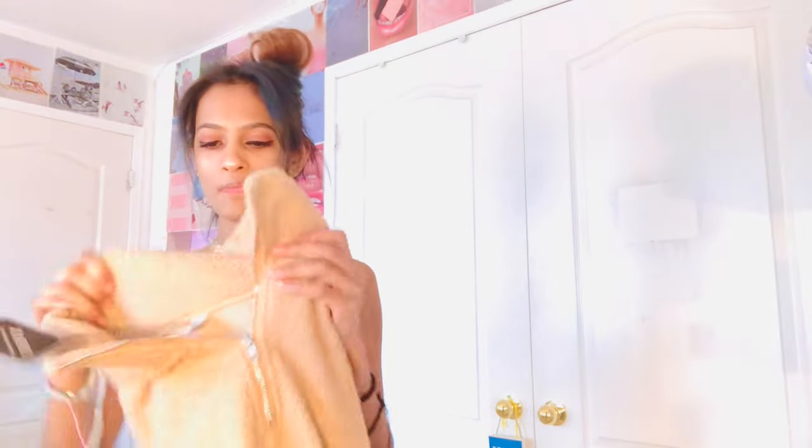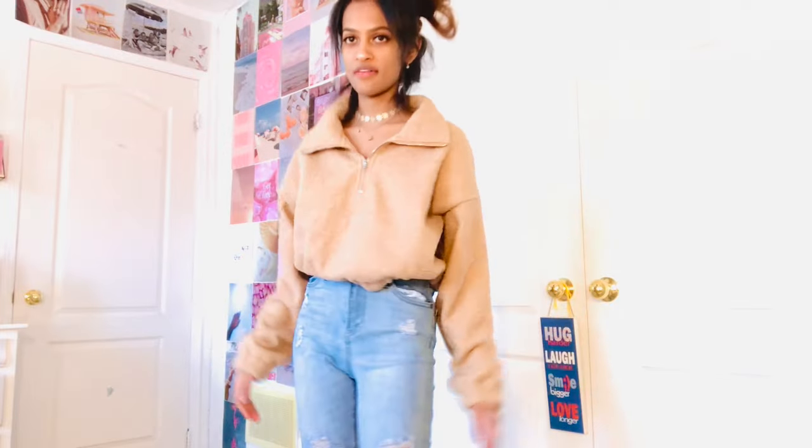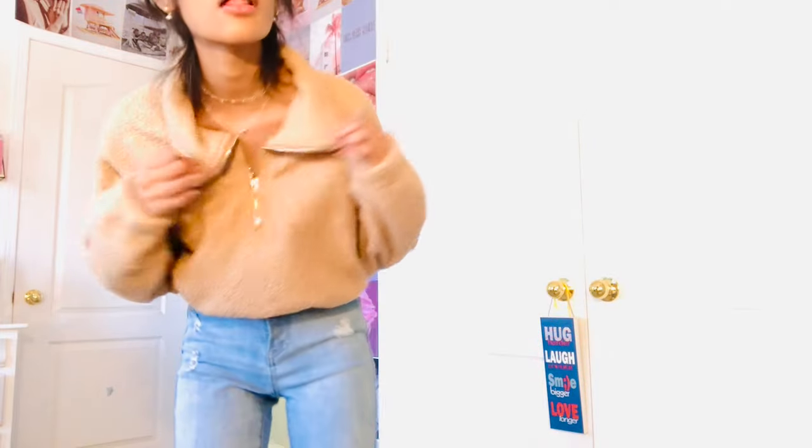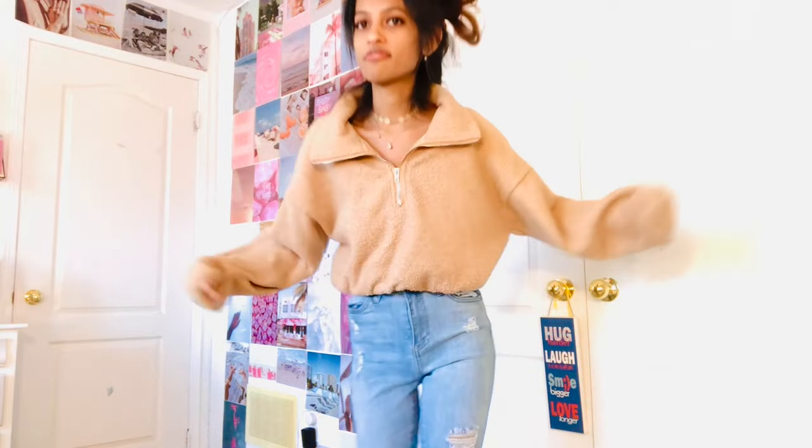The next item is actually a sweater. I've seen this everywhere on Instagram and Pinterest and it's so cute — I've always wanted something like this. It feels really warm and it's so fuzzy. I love the color — I got this in a beige color. This is hands down my favorite item. The sweater is so cute, I love the color, the material is fantastic, it's just so stylish and comfortable. I'm definitely going to be wearing this a lot.